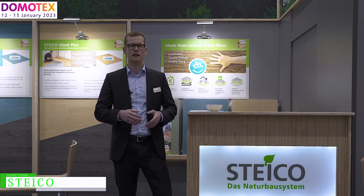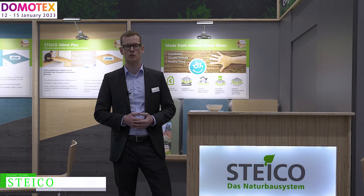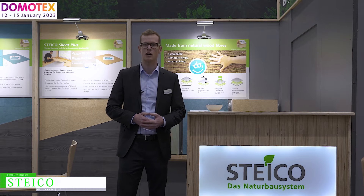We have insulation for walls, roof, ceiling — all this kind of stuff, all made of the raw material of wood. Here I'm standing at Domotex, and for Domotex we are presenting our insulation for underlay. It's also made of wood fiber and can be laid under parquet and under laminate.